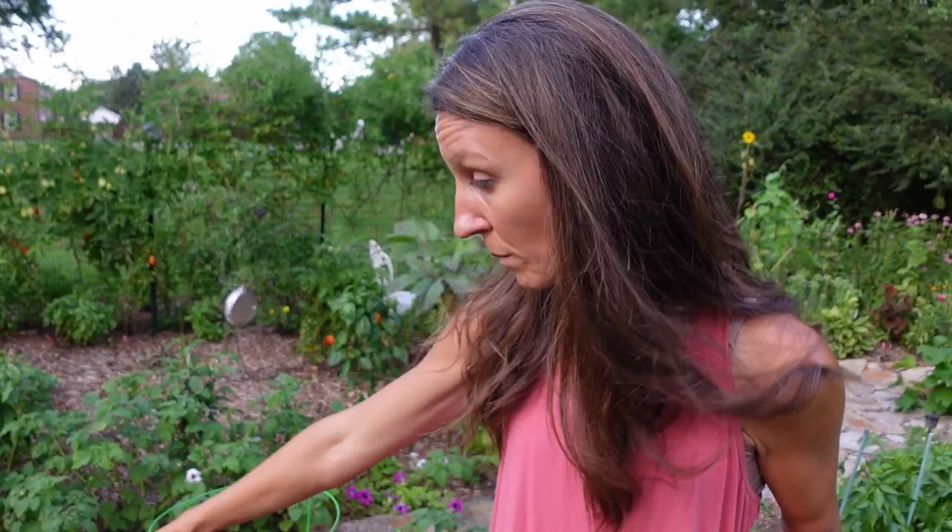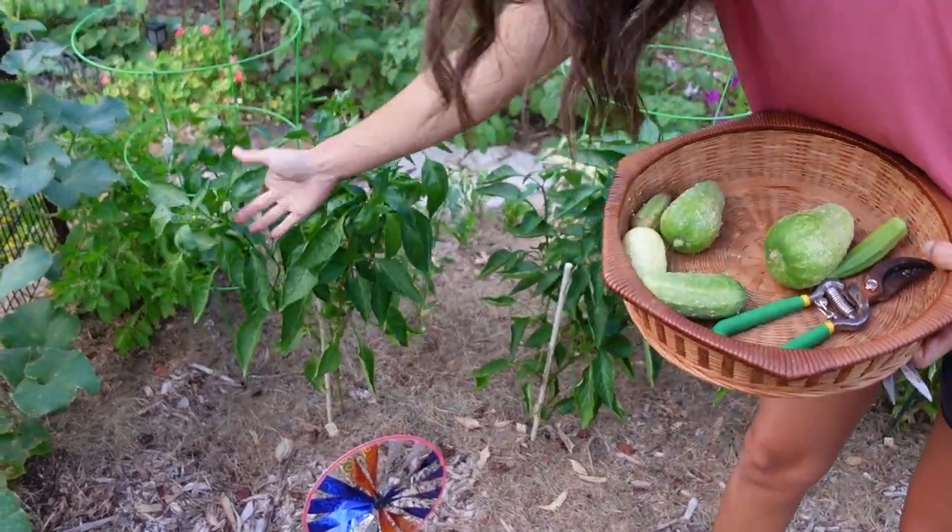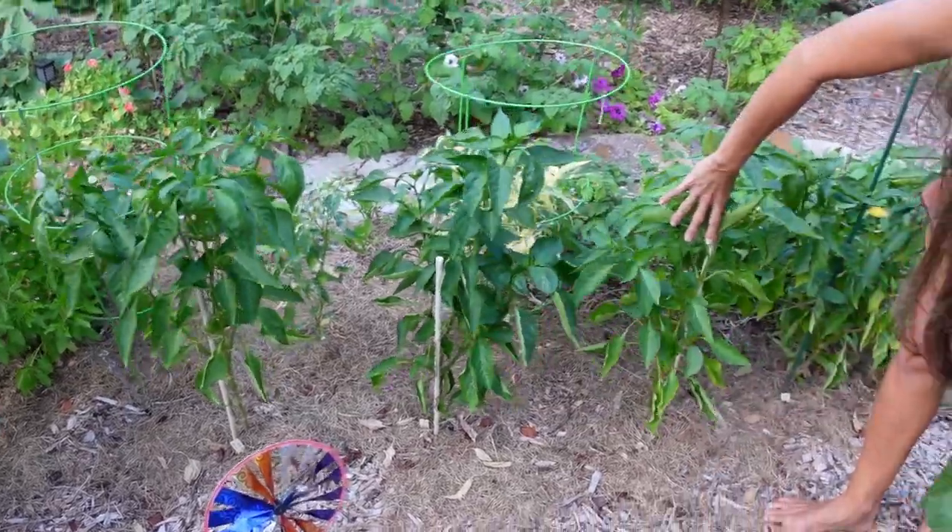Peppers have been kind of slow this year. I do think it's because we had a cooler spring than usual, and peppers don't like really cool nights. So they're just going slow, but they're growing really nice — they look healthy, nice and green, and they're setting flowers. So we'll get there, they're just slower.